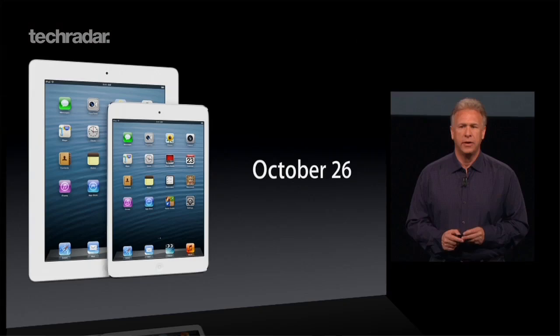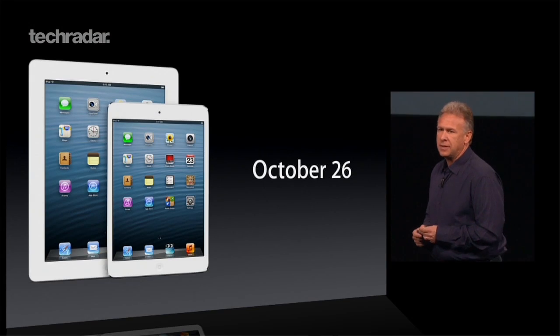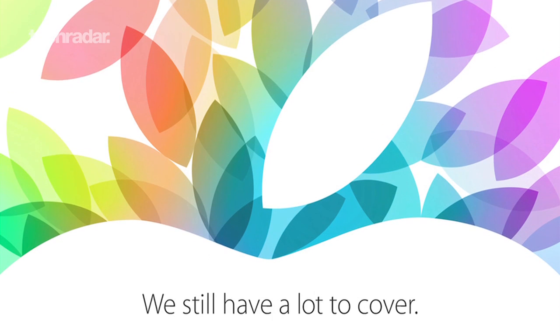Apple devices generally hit shop shelves not too long after they've been launched, so the iPad Mini 2 should be no exception. We're also expecting to see it coming at a very similar price point to before — perhaps £270 — which will keep it nicely in competition with the likes of the Google Nexus 7. Apple has confirmed an event on October 22nd, and we're almost certain that's going to be where the iPad Mini 2 and the iPad 5 will be launched.